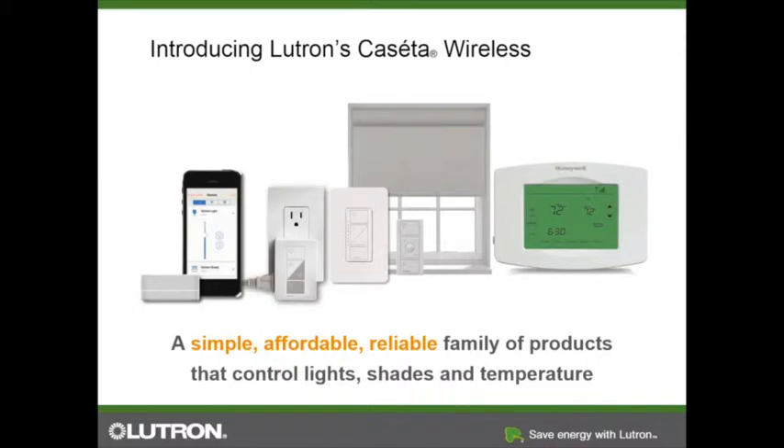Let's get into Caseta Wireless itself. This is a simple, affordable, and reliable family of products. The great thing about Caseta is that it is a very small family — everything you see here is pretty much everything that is included. There aren't a lot of different types of dimmers; we really go towards a more universal dimmer that can control a lot of different lights.